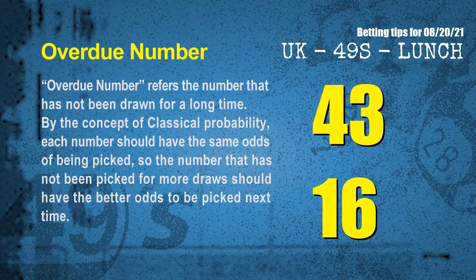The final information for you is overdue numbers. An overdue number refers to a number that has not been drawn for a long time. Also by the concept of classical probability, each number should have the same odds of being picked, so a number that has not been picked for more draws should have better odds to be picked next time. After counting thousands of results, we find out the most overdue two numbers are 43 and 16.